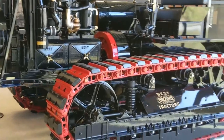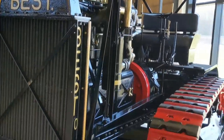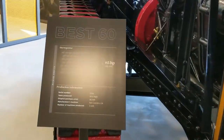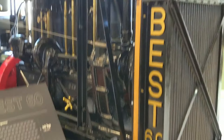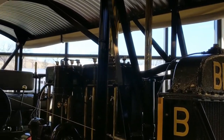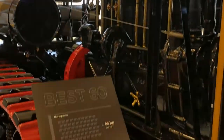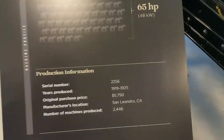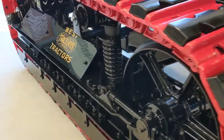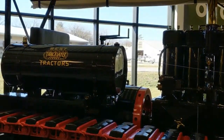Looking at another 60 — someone did a really bang-up job on this one. That is just a fantastic restoration, just perfect in every way. Oak up top, it's got the fold-down covers on each side of the canopy. That is fantastic. 1919 to 1925, 65 horsepower. I mean, this thing just glistens.